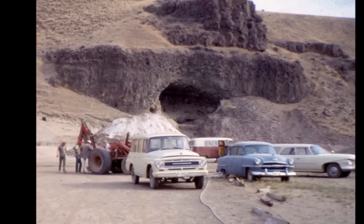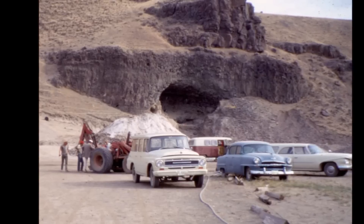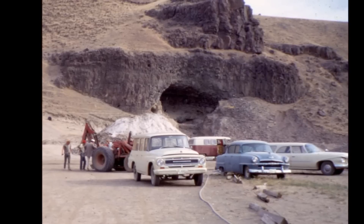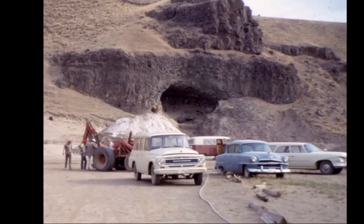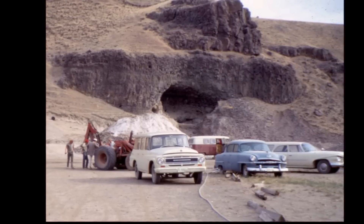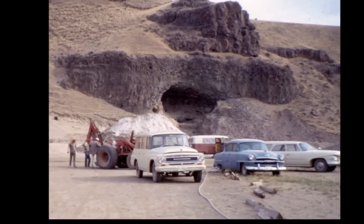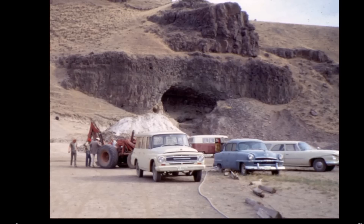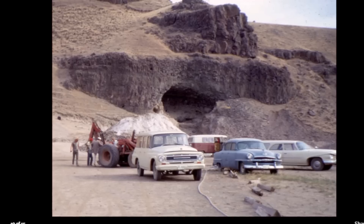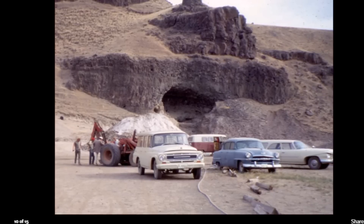Once they found out how important this site was, ripples from the publicity rolled all the way to Washington D.C. Influential Senator Warren G. Magnuson paid a visit, convincing President Lyndon Johnson to authorize money to build an impromptu horseshoe-shaped cofferdam to protect the site from rising waters. Construction of the smaller dam began in the winter of 1968, but by the time it was completed in 1969, the waters had already risen.